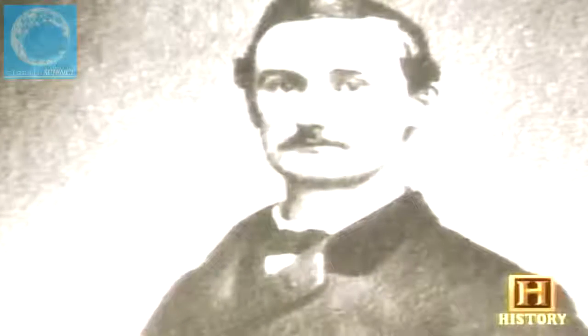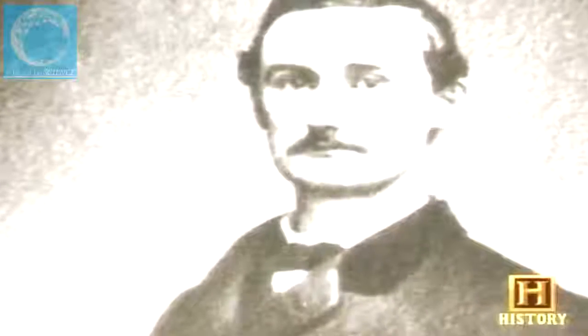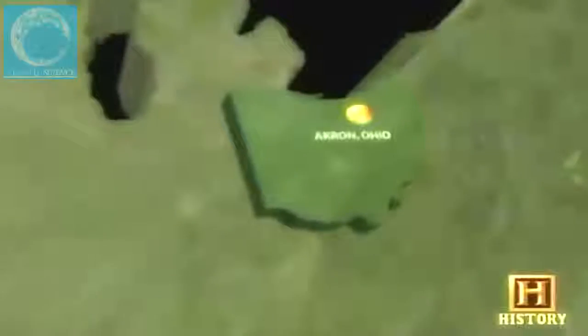B.F. Goodrich was a Civil War surgeon who, after the war, was looking for his niche in the business world. He established his rubber company in Akron, struggling much of the time, until the automobile entered the picture and changed the entire industry. One myth about the tire industry is that Charles Goodyear started the Goodyear Tire and Rubber Company — but in fact, Frank and Charles Seiberling started it and named the company in honor of the man who invented vulcanization.